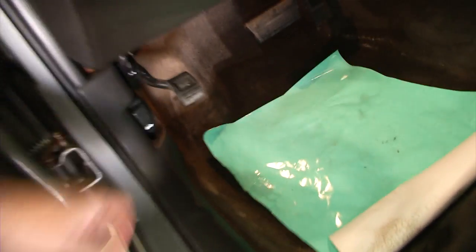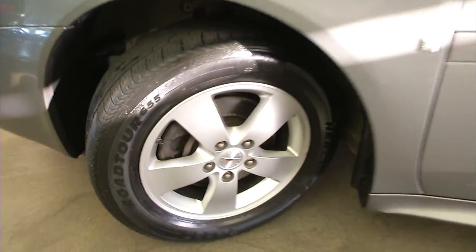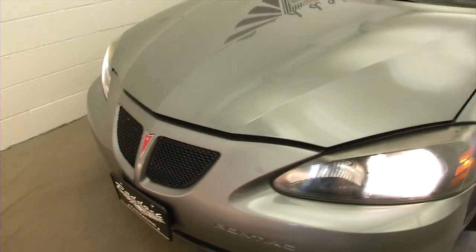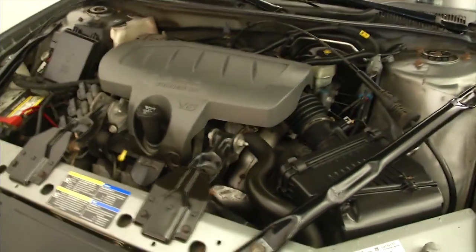OnStar available with a subscription. Let's pop the hood because that's what really counts — I mean, you want to look good but the baby's got to run. Exterior paint looks real good on this Pontiac.